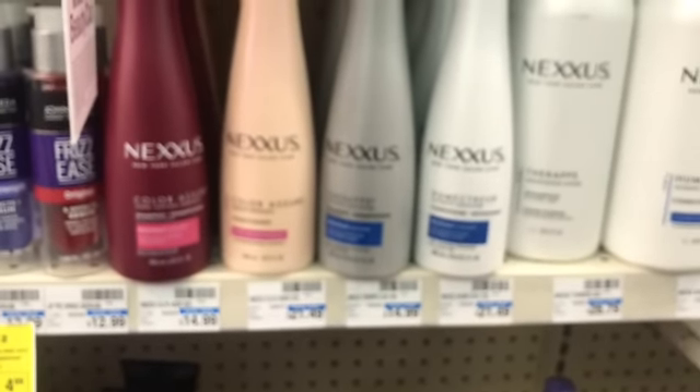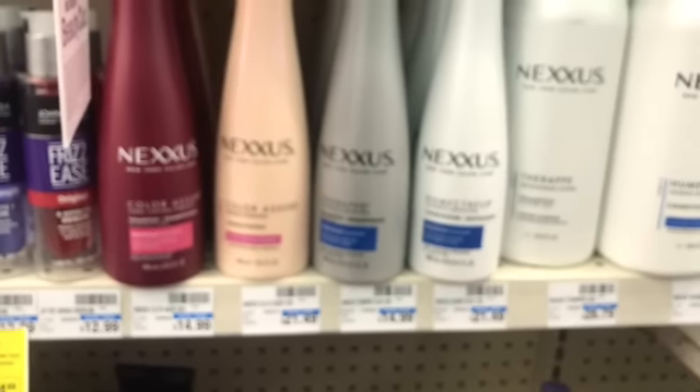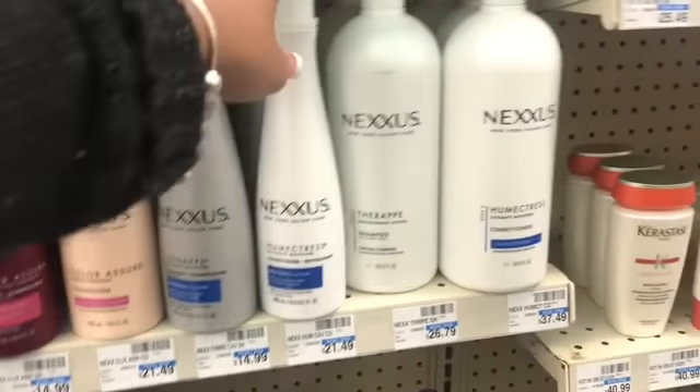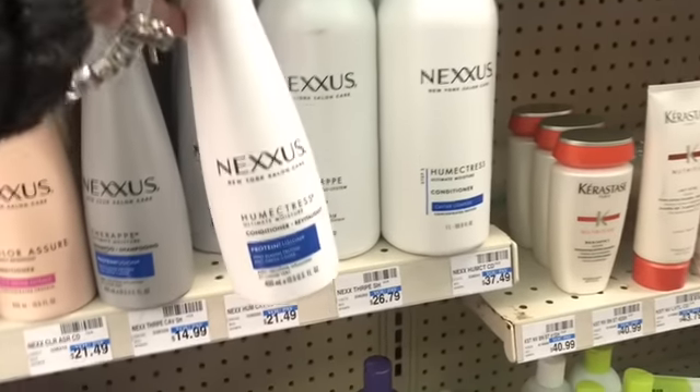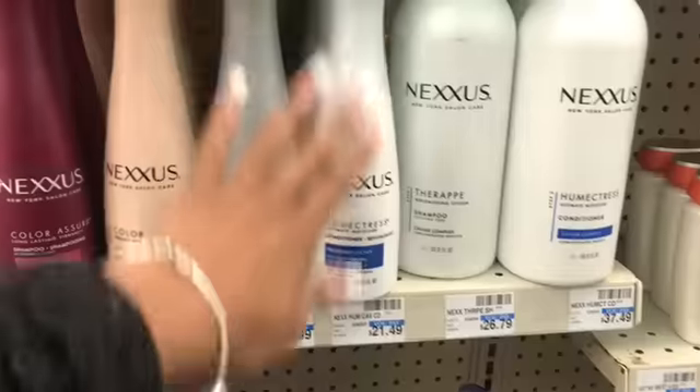Y'all do know that this is my bougie conditioner. I don't have to use the shampoo but I have to use the conditioner. I actually have a bottle like this and I just put water in it the other day to shake it up and get all of it out. Yep, I'm ghetto like that.